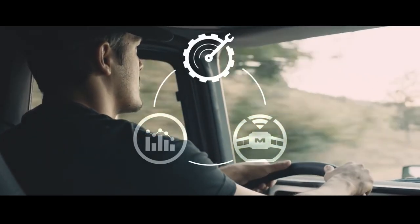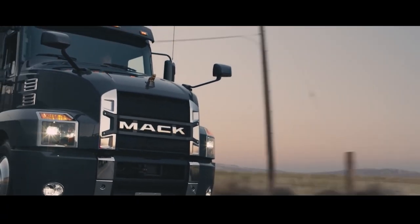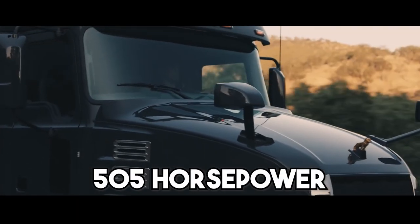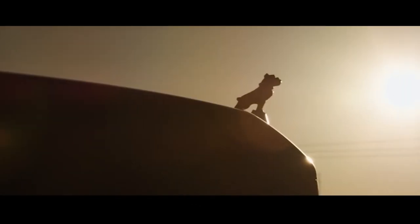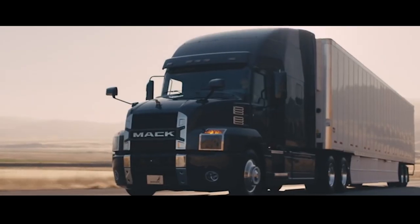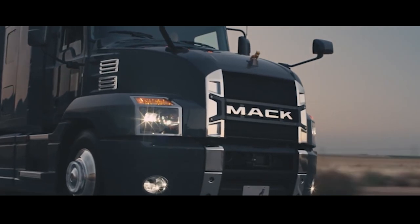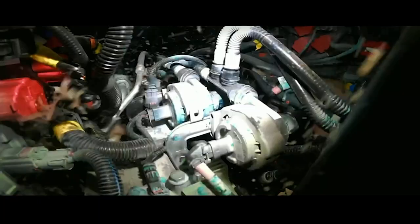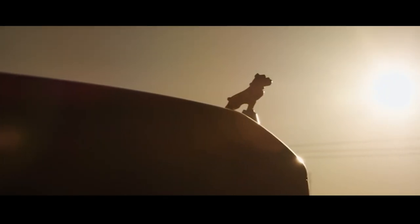The 2023 Mack Anthem's 13-liter MP8 engine has been upgraded to deliver 505 horsepower and 1,860 pound-feet of torque. According to Mack Trucks, the Anthem is prepared to handle a variety of transport applications, including B-double highway haulers and vocational rigid rolls. However, with 395 horsepower, Tesla's engine is more potent than the most recent Mack Anthem model.